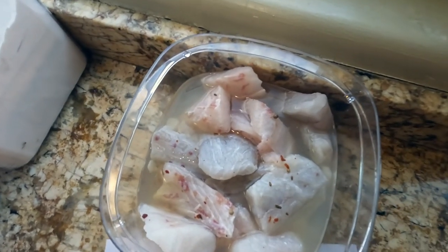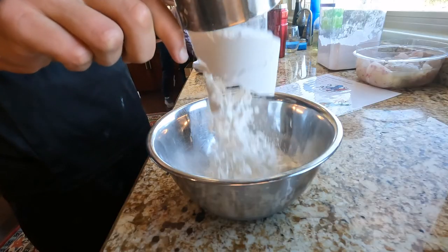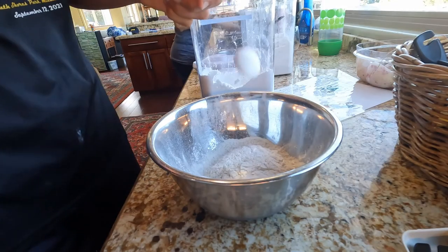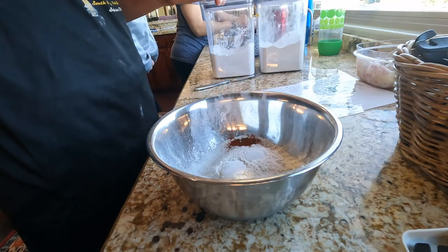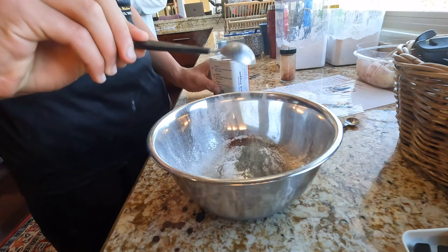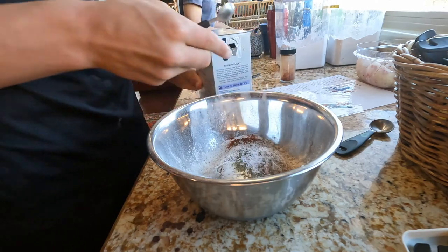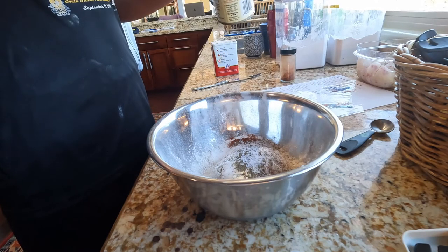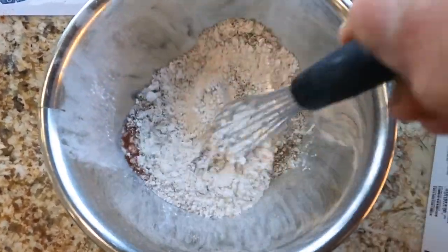Once you're done doing that, you're going to soak the fish in pickle juice for 30 minutes. While you let that soak, you're going to prepare the dry ingredients for the fish batter: one cup of flour, three teaspoons of powdered sugar, two teaspoons paprika, one tablespoon cracked pepper, one teaspoon salt, one teaspoon baking powder. After that, use a whisk to stir all ingredients until they're all mixed.